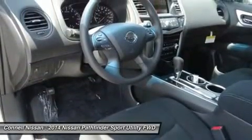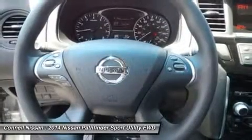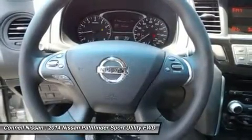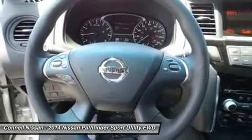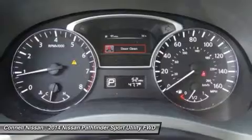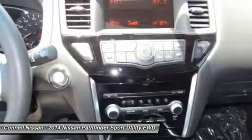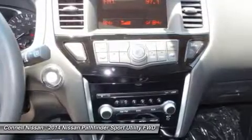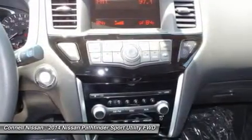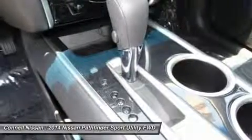The new for 2014 hybrid makes 26 combined MPG — impressive fuel economy for any SUV, particularly one that can haul up to seven passengers. Interesting features of this model include good fuel economy, spacious interior, 5,000 pounds towing capacity, third-row seating, competitive pricing, and an available hybrid drivetrain.